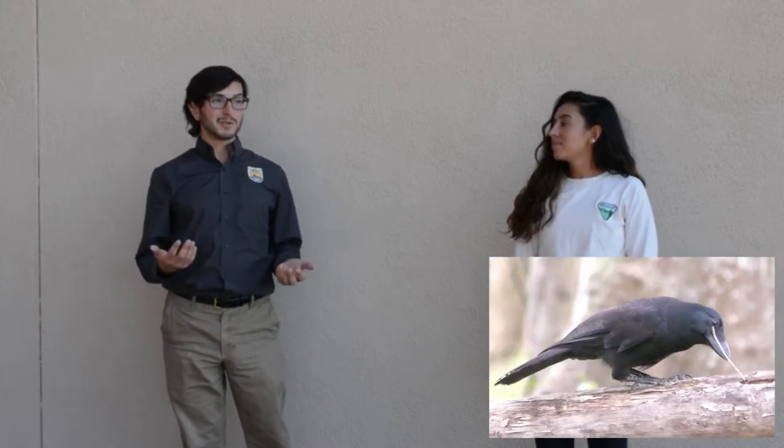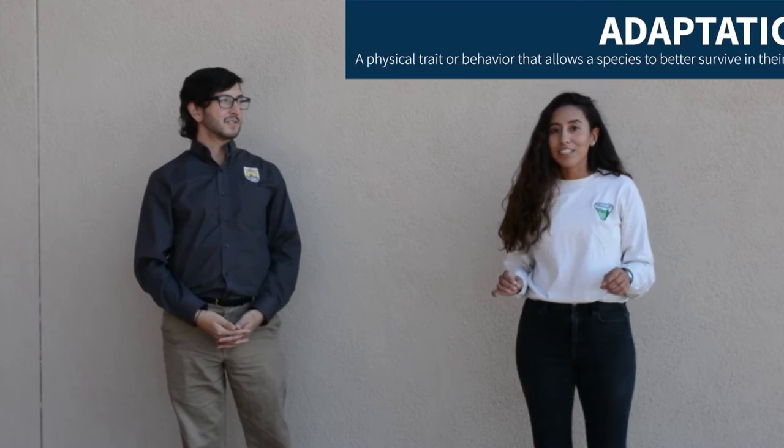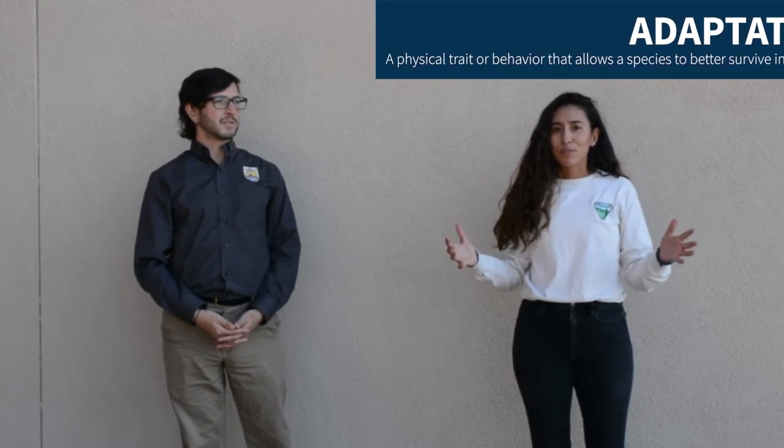Because while some birds, like crows, do use tools, most birds depend on whatever beak they were born with to eat every meal for the rest of their life. To survive, birds need to be adapted to the foods that they eat. And birds eat a lot of different foods, so they need to have a diversity of beaks. So let's take a look.